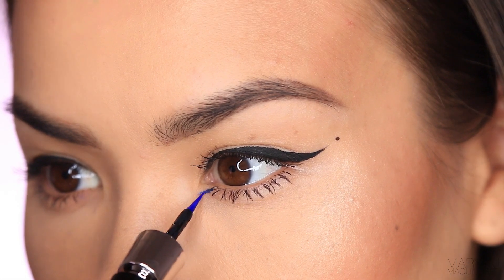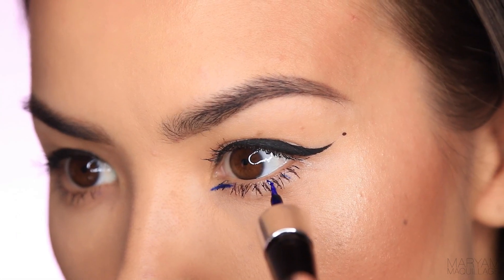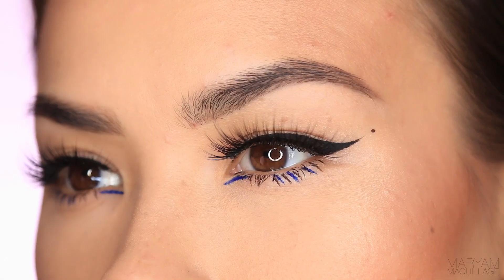For the third look I'm using a vivid blue liner to enhance the inner corner and add a pop of color to the lower lash line. And when paired with a wine colored lipstick this look has a very glam grungy appeal.